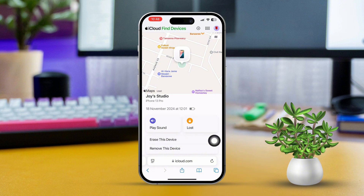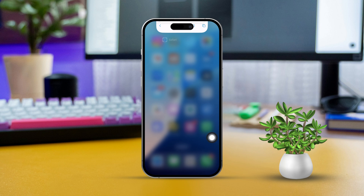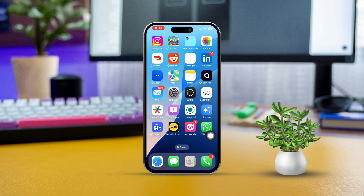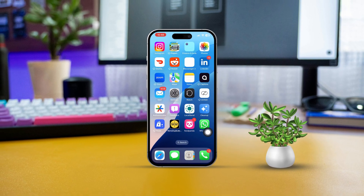And that's all there is to it. Now you know how to use Find My iPhone to track down your lost or stolen iPhone. If you have any questions or need further assistance, feel free to drop a comment below. Thanks for tuning in and happy tracking.